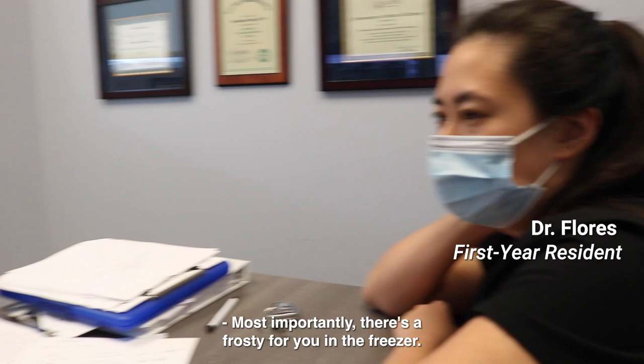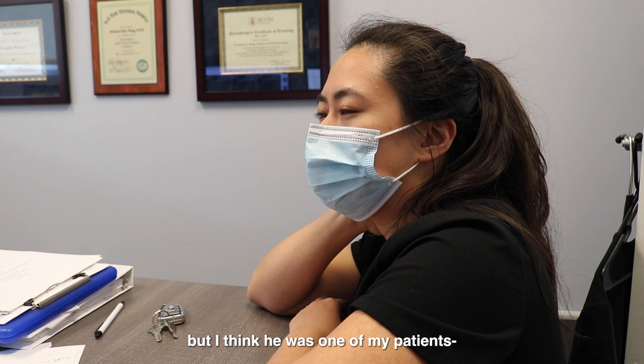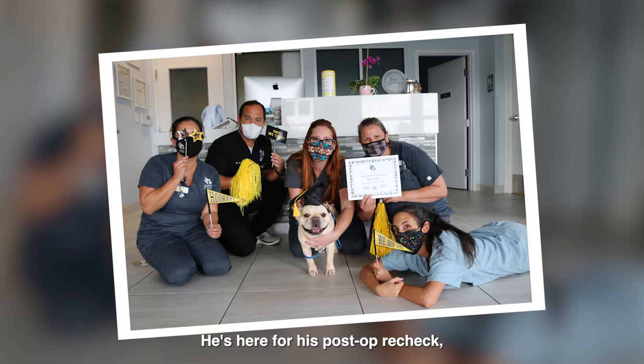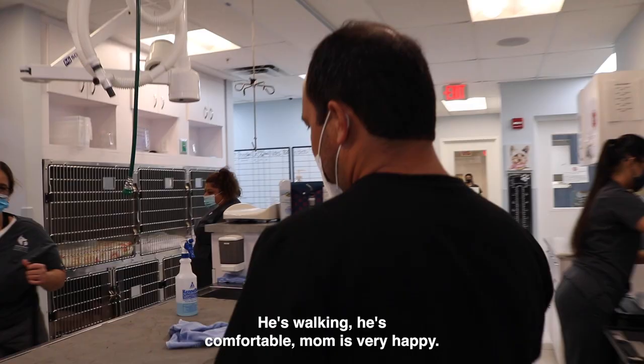Theo — I don't know if you remember, but I think he was one of my patients, a fresh old dog. He came in for back pain. He's here for his post-op recheck. Susan looks great, I took the staples out, he's walking and comfortable. Mom is very happy. Emma is going to check in; apparently we have blood work being sent over.